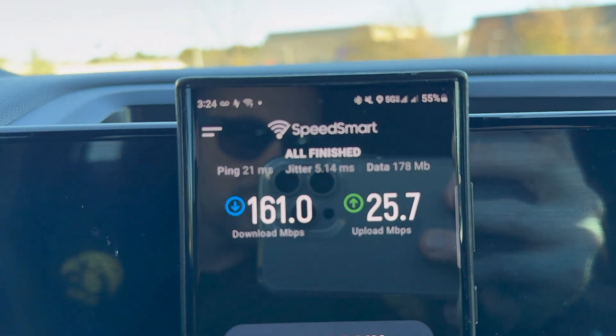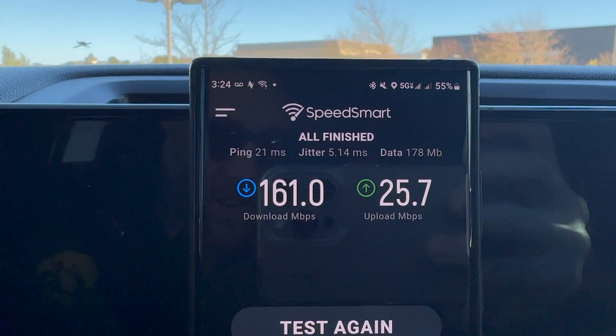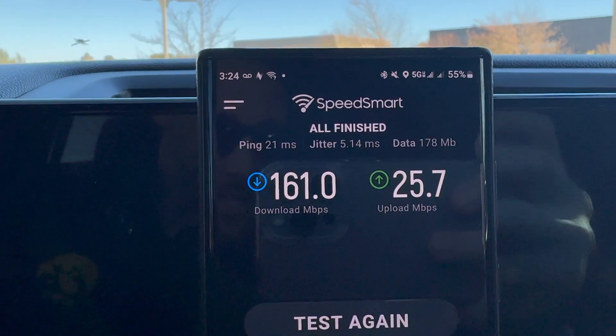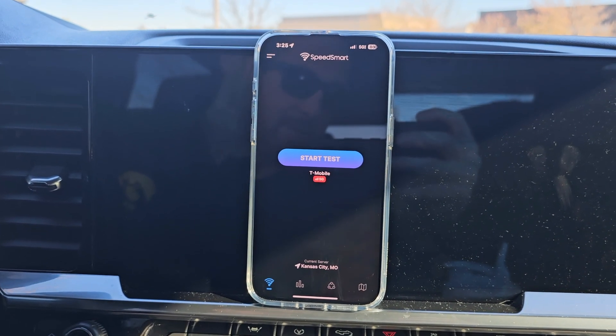Verizon 5G Ultra Wideband coming in at 161 down, 25.7 up. Next up, we have T-Mobile 5G Ultra Capacity.